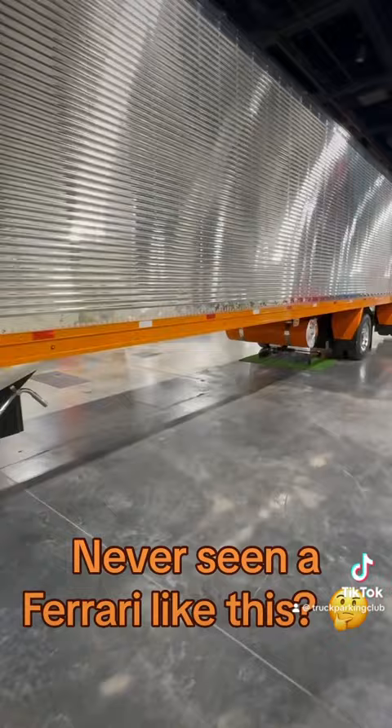This nice shiny reefer with a matching fuel tank — look here, he's got his leg propped up in the back.